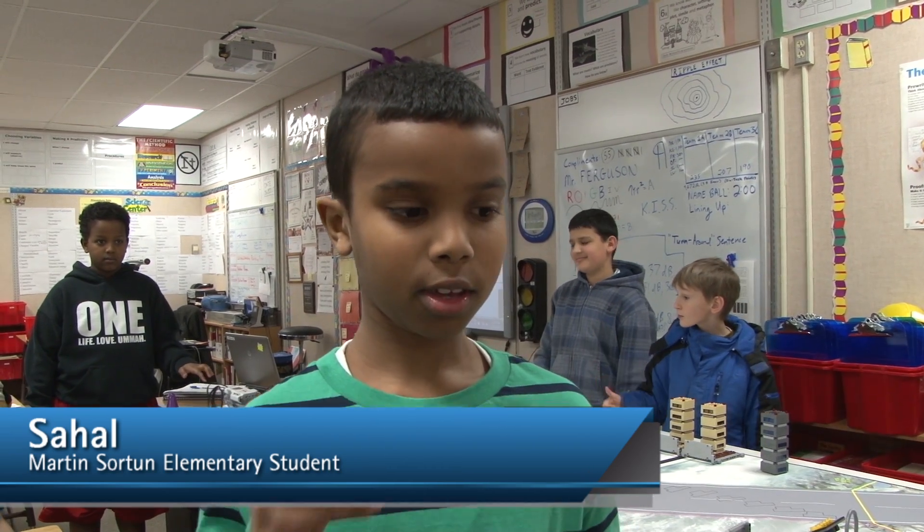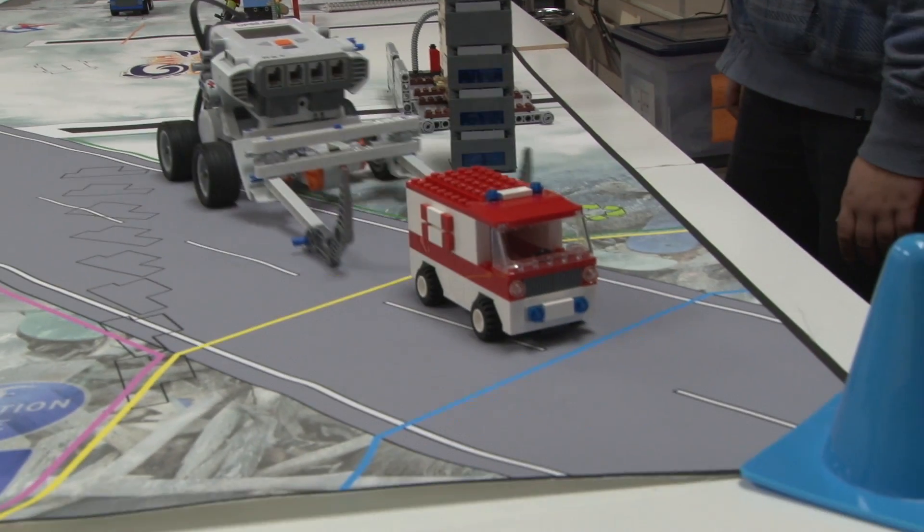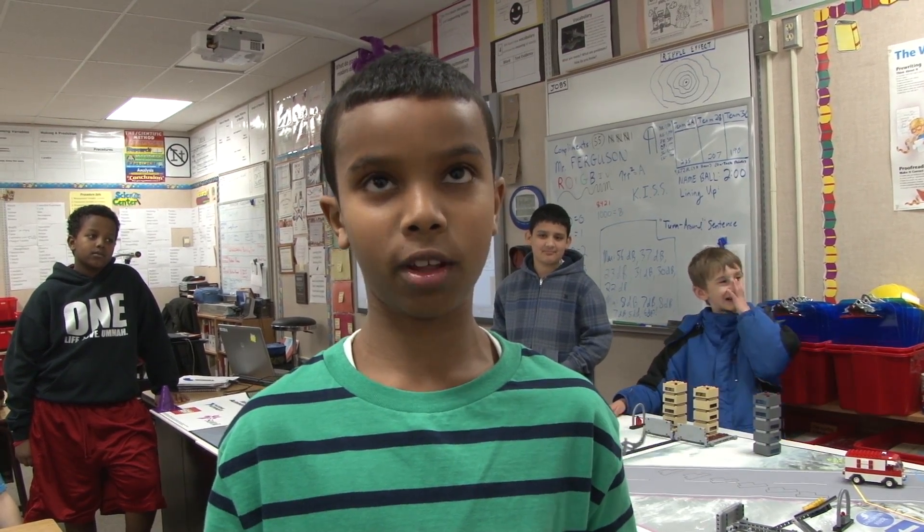So we're going to move the robot — move the ambulance to the safe zone so we can get points out of the tournament. And if we get it back, if we get into the blue or yellow — if we get into blue, that's really good.